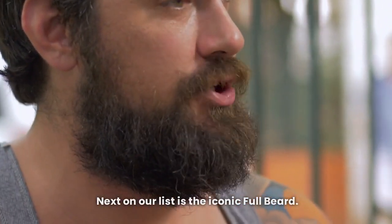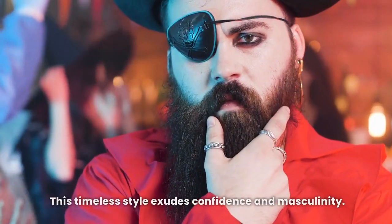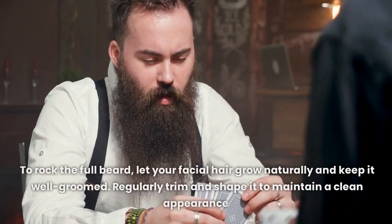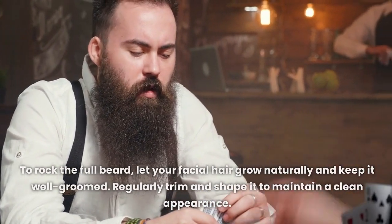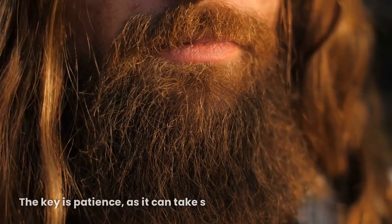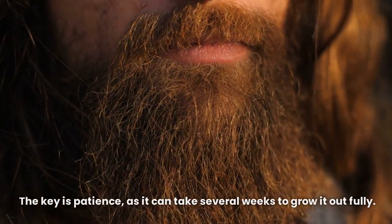Next on our list is the iconic full beard. This timeless style exudes confidence and masculinity. To rock the full beard, let your facial hair grow naturally and keep it well-groomed. Regularly trim and shape it to maintain a clean appearance. The key is patience, as it can take several weeks to grow it out fully.